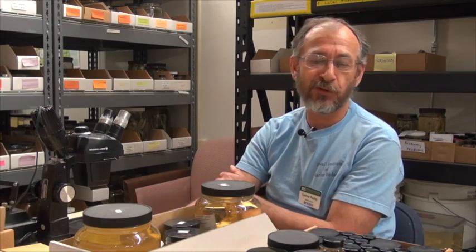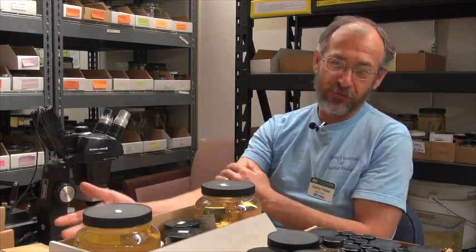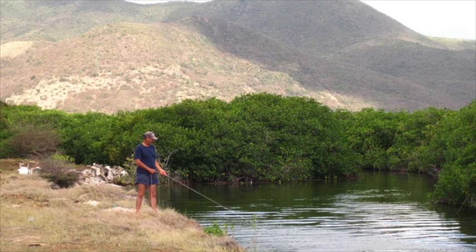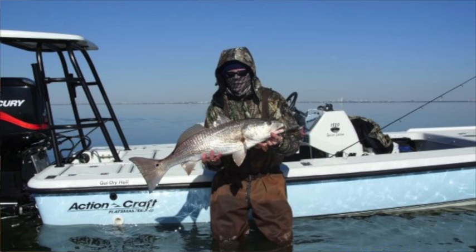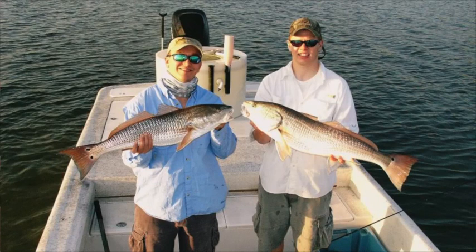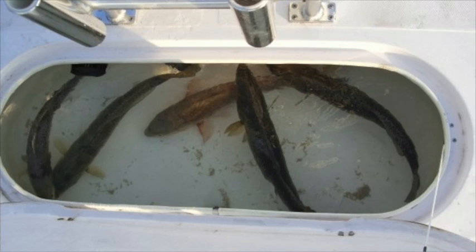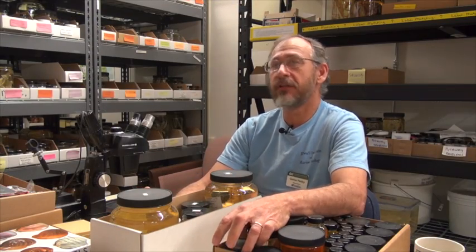Taxonomy is our ability to tell different forms of life apart, and everybody does taxonomy. When you go to the store and you buy a beef steak or pork chops, you're doing taxonomy — one is pork, one is beef. If you go out fishing and you catch a redfish or a channel bass, it's the same thing. We may have different names for it, but taxonomically it's the same species, but they're different than a sea trout. All our interactions with nature involve identifying things, and taxonomy is just that, and everybody does it.